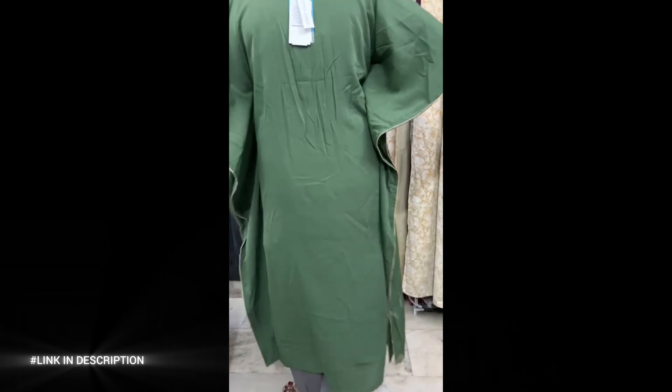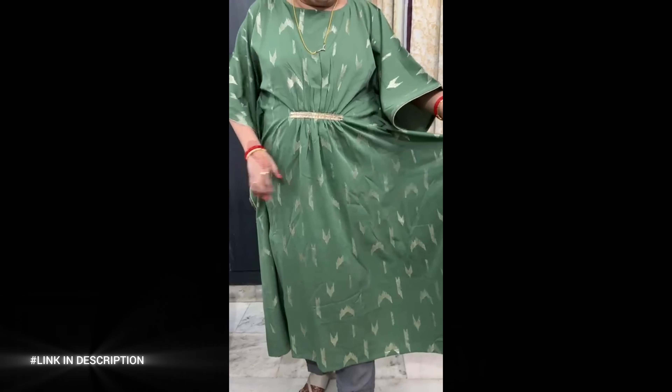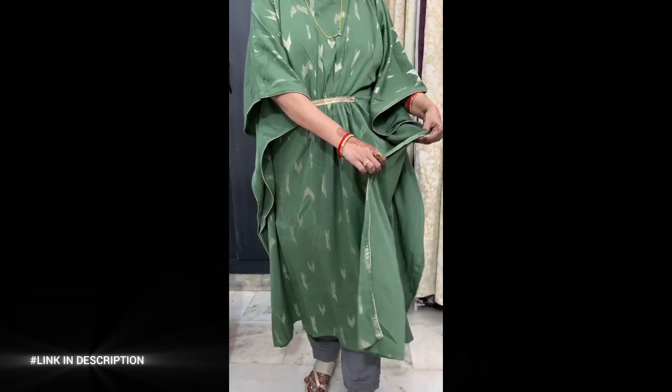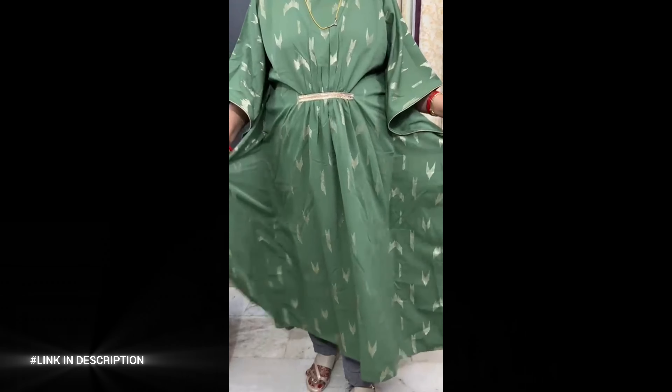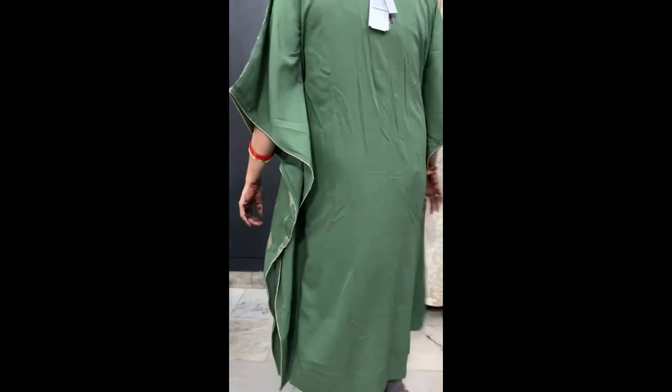Perfect for everyday wear, the flowing kaftan silhouette with a 48-inch length drapes beautifully, while the drawstring waist adds definition to the look. Ideal for casual outings, this versatile kaftan kurta can be paired effortlessly with leggings or jeans and minimal accessories to create a chic, stylish ensemble.